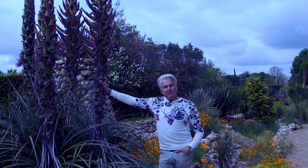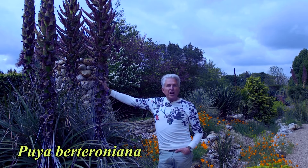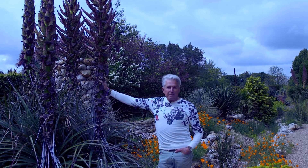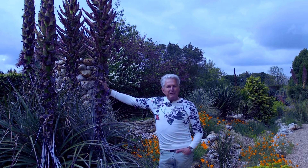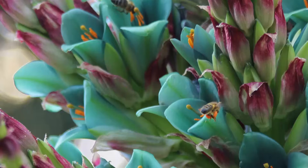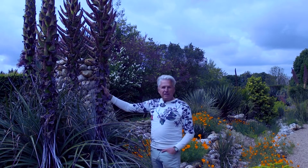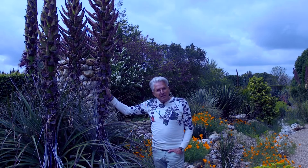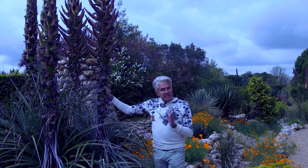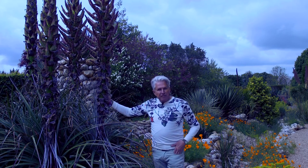Here it is, actually flowering — Puya berteroniana, or as it's known in the high Andes by the local name Chaguarello. It has the most wonderful turquoise three-petal flowers with bright orange anthers. Just look at the size of this spire — absolutely fantastic. But there's always a but: it's a monocarpic plant, so this whole rosette after it's flowered will die.